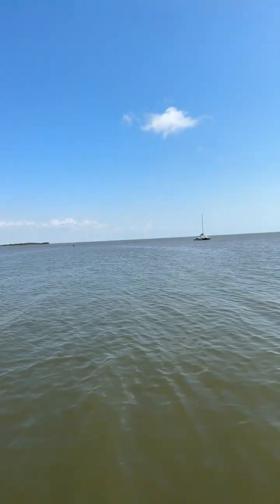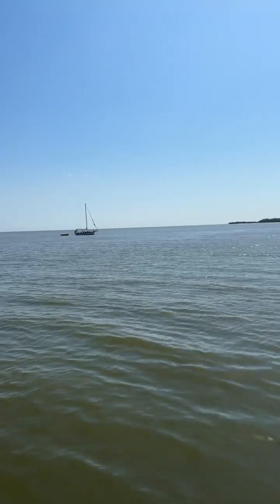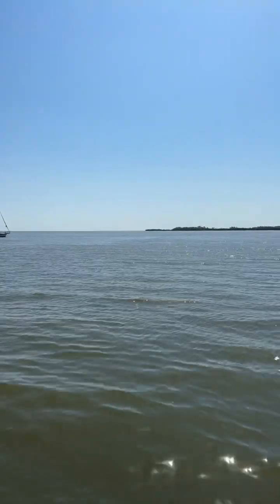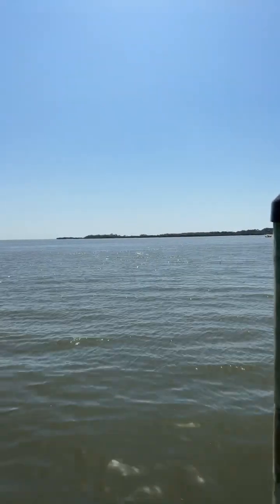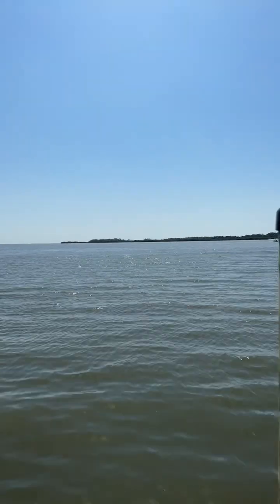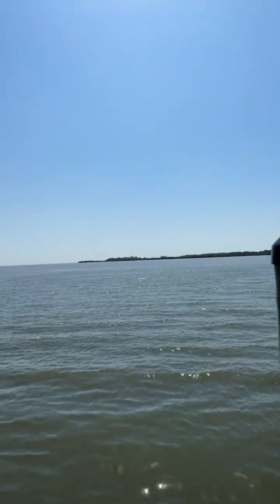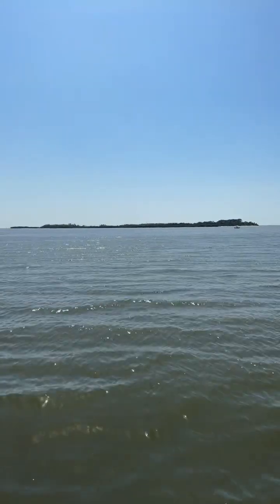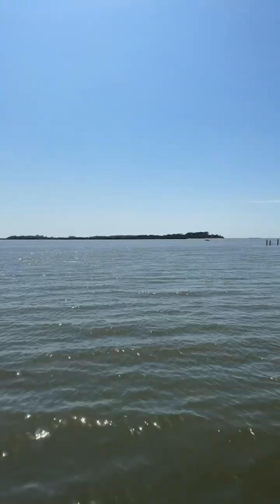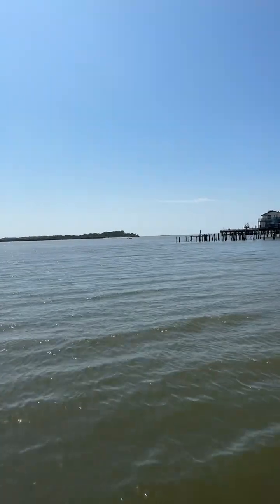Here we got the Gulf of Mexico. That island right over there is called Indian Island. Supposedly that is a burial ground for Indians. I don't know much about it — I just asked some locals what that island was. Only access is through a boat. I see there's a beach out there, like right about there.